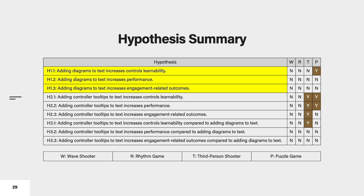Our first hypothesis on adding diagrams to text was supported only in the puzzle game for controls learnability. Our second hypothesis about adding controller tooltips to text was supported in the third-person shooter game for controls learnability, performance, and engagement-related outcomes. Further, it was supported in the puzzle game for controls learnability and performance. Finally, our third hypothesis about controller tooltips versus diagrams was supported only in the third-person shooter game for controls learnability.